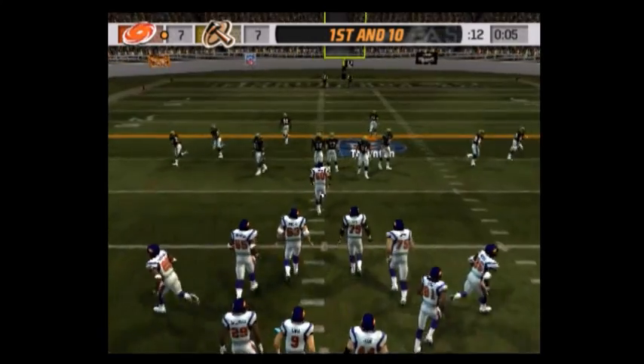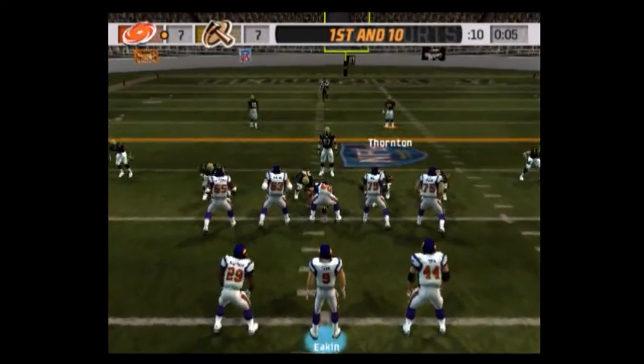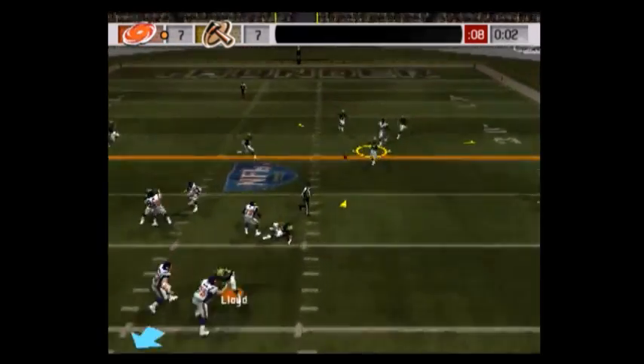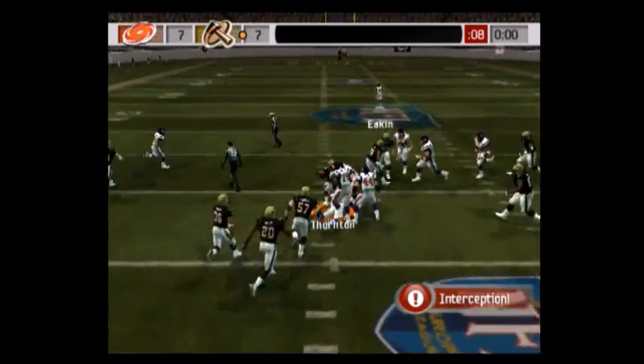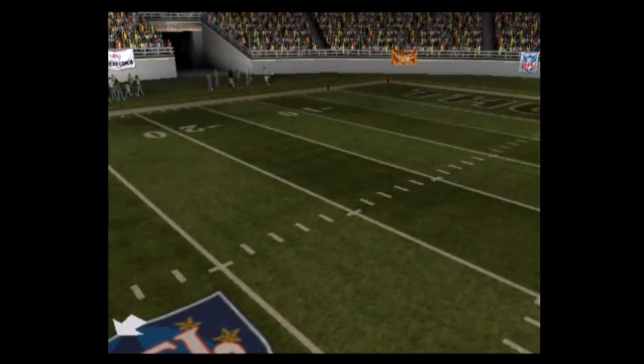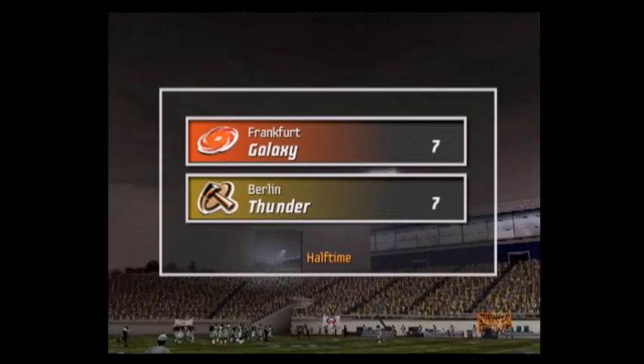And this should be the last play of the half. The Thunder come out in a dime package — it's tipped and picked off. They go to the locker room with the score even.